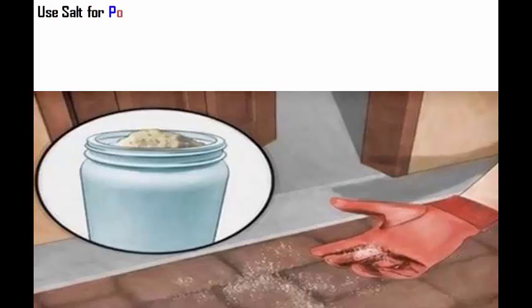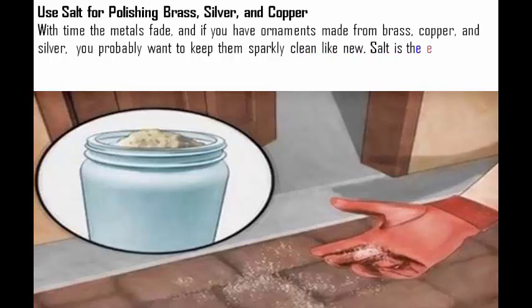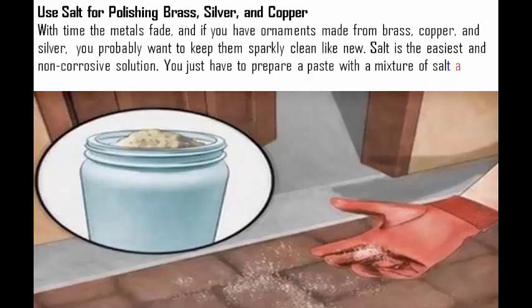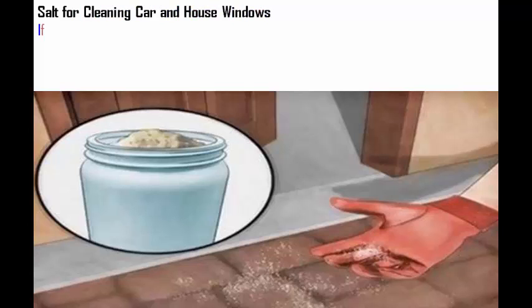Use salt for polishing brass, silver, and copper. With time the metals fade, and if you have ornaments made from brass, copper, and silver, you probably want to keep them sparkly clean like new. Salt is the easiest and non-corrosive solution. You just have to prepare a paste with a mixture of salt and vinegar and rub the objects with it to make them shining after rinsing.